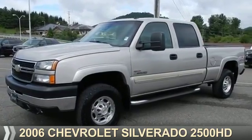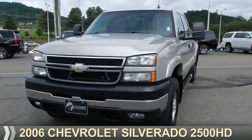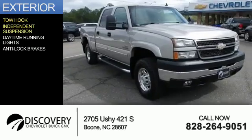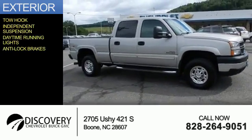Presenting the 2006 Chevrolet Silverado 2500 HD. It's powered by an 8-cylinder engine. The features include tow hook, independent suspension, daytime running lights, and anti-lock brakes.